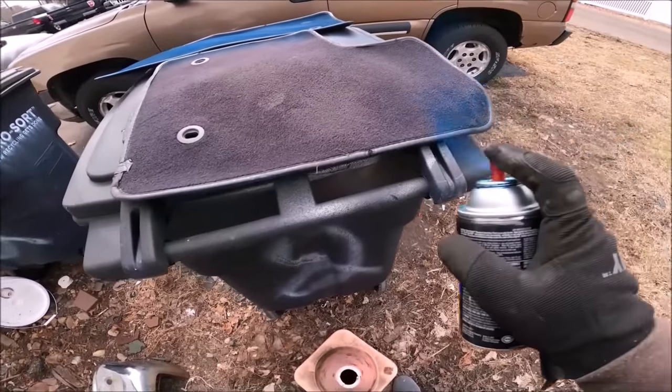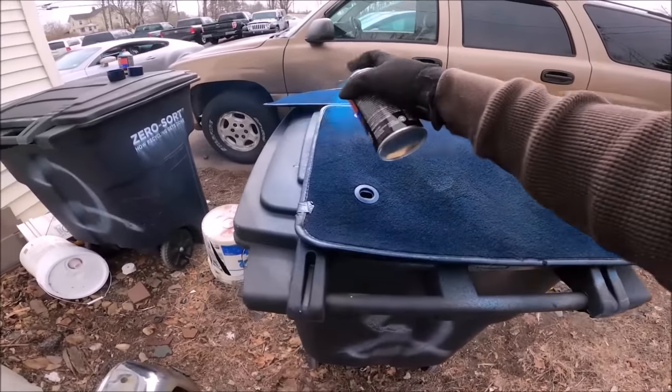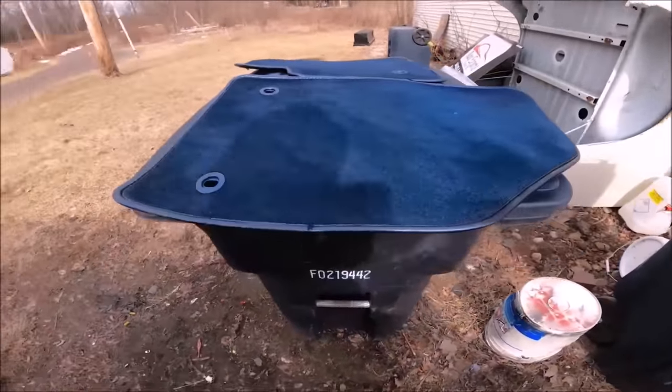A little fabric dye goes a long way. I'm going to soak it — and there you go. Nice, brand new clean carpets.